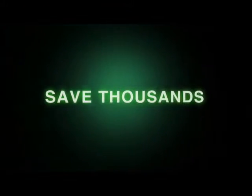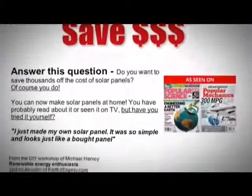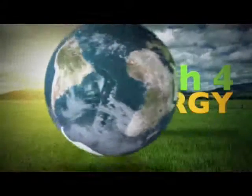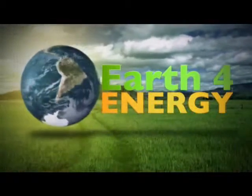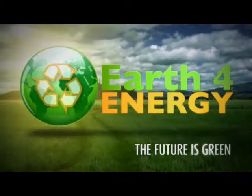So to save thousands of dollars on your energy bill, come and visit us on earthforenergy.com, the only place that has a love-it-or-it's-free guarantee. Thank you for showing interest in solar energy. And remember, the future is green with earthforenergy.com.